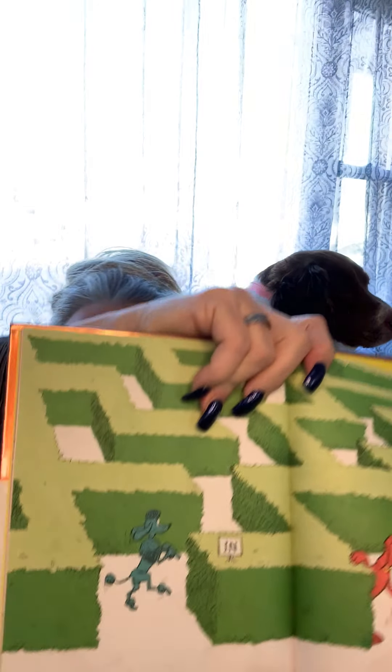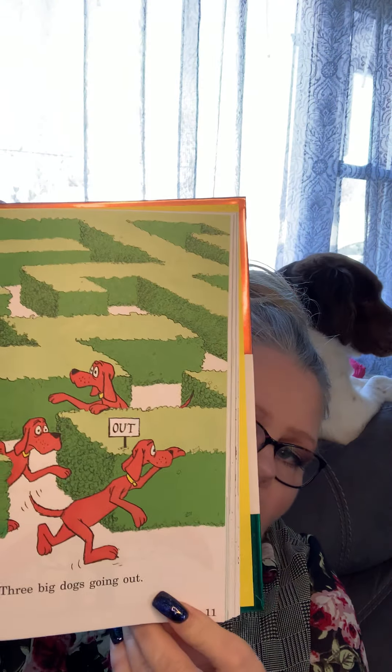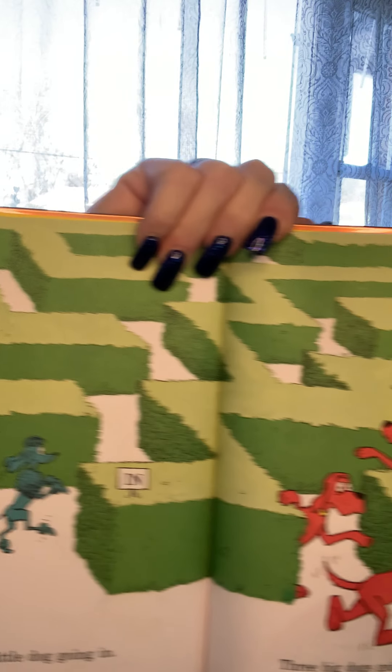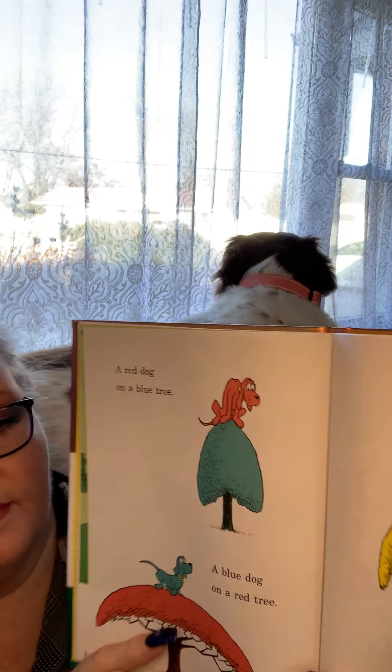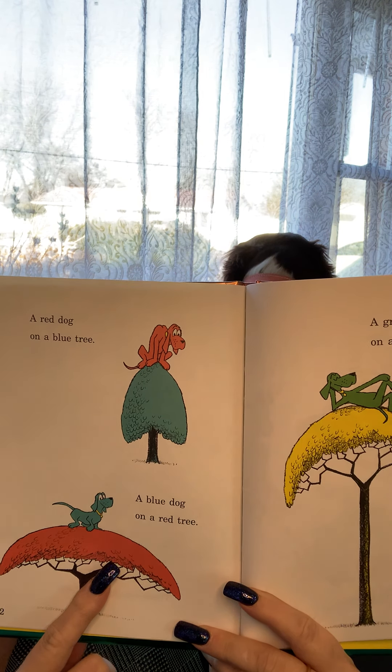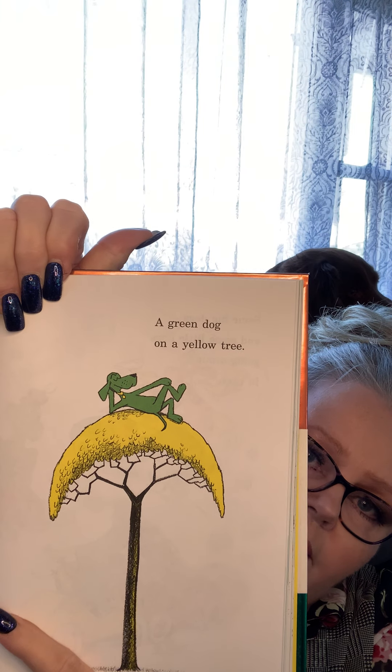One little dog going in, three big dogs going out. Can you see that? One little dog going in, three big dogs going out. A red dog on a blue tree, a blue dog on a red tree, a green dog on a yellow tree. Oh my goodness, they look so cute! Some big dogs, some little dogs going around in cars.